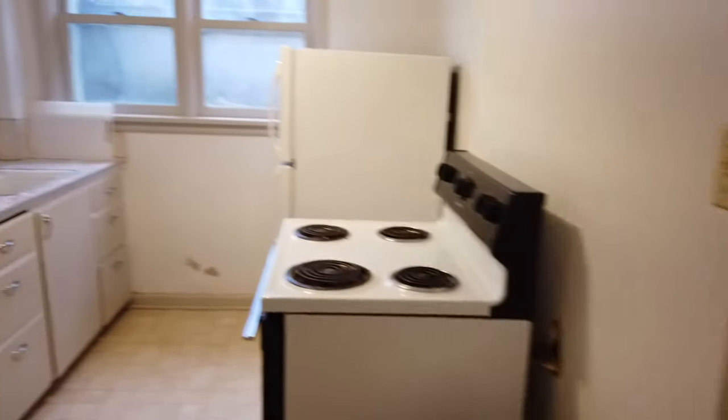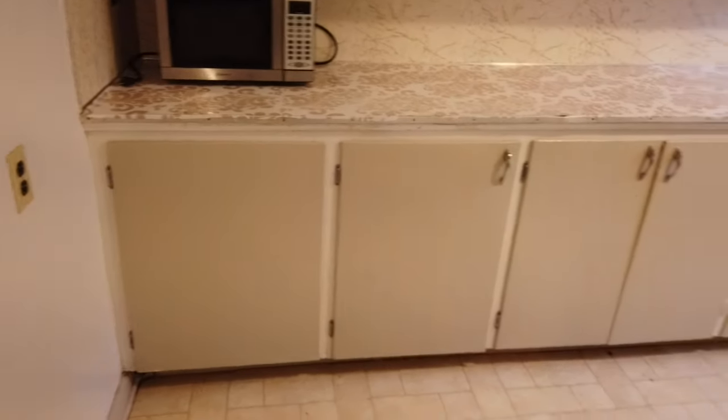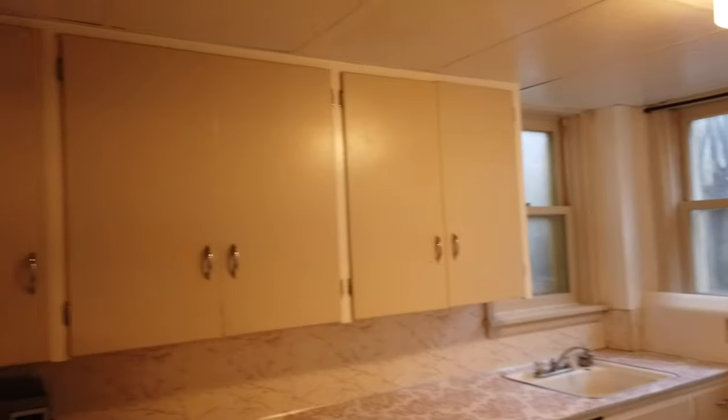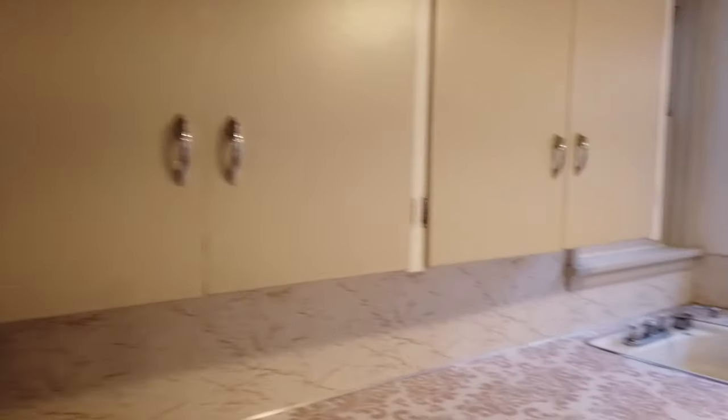Coming down into the landing and into the kitchen, we've got pretty good storage space all along that wall. This includes a fridge, stove, and microwave.